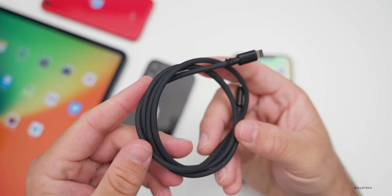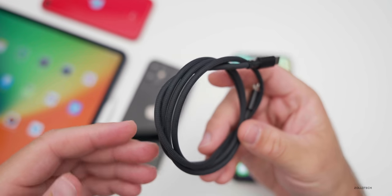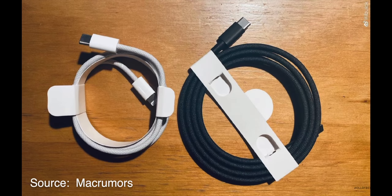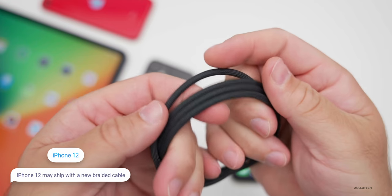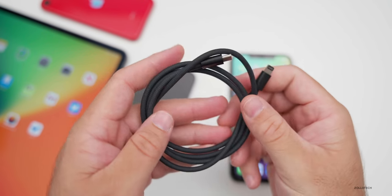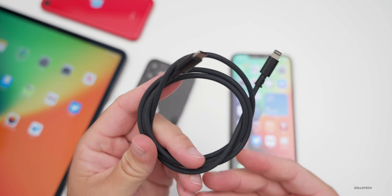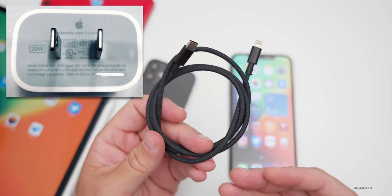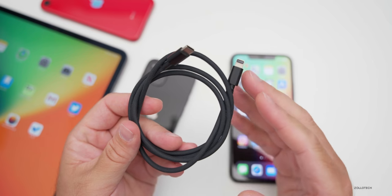Last week I talked about Apple possibly including a new braided cable and removing the charger from the box. There's more information showing this cable appears to be white — USB-C on one end, Lightning on the other — similar to the one from the Mac Pro. Combined with a leaked 20-watt charger, this could make for a much better iPhone 12 experience, though many people still want that charger included.